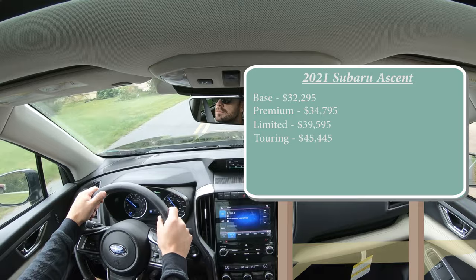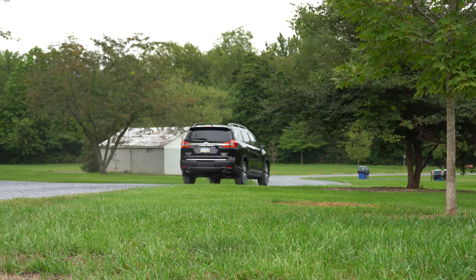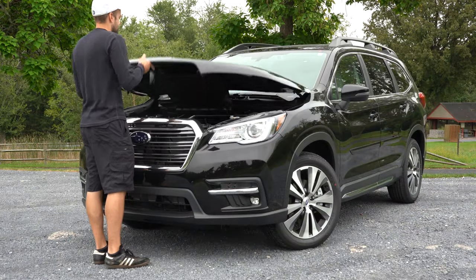Of course, all of those trim levels come standard with all-wheel drive, and that's one of the big selling points with Subaru. Most other three-row SUVs from just about every other manufacturer come standard with front-wheel drive, and then you have to add another $2,000 or so to get all-wheel drive. So that's definitely one of the nice things about Subaru.